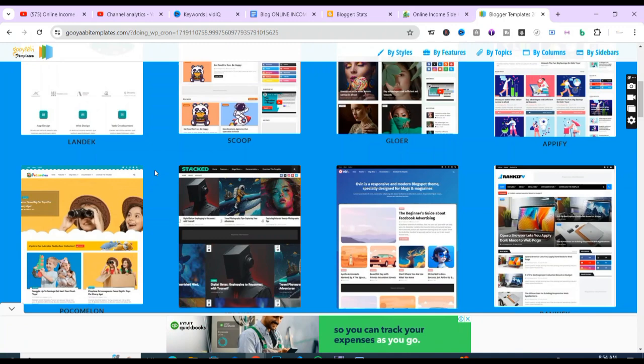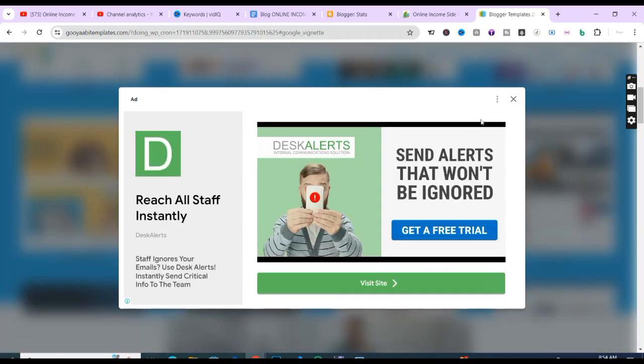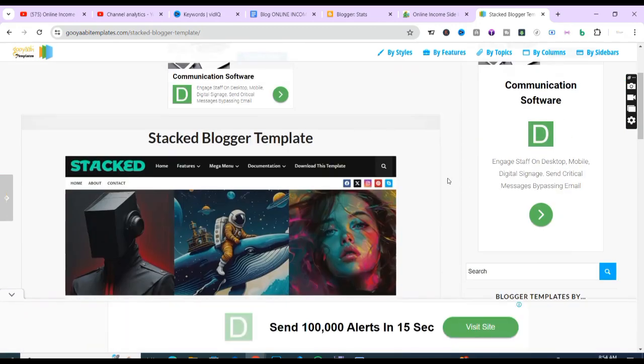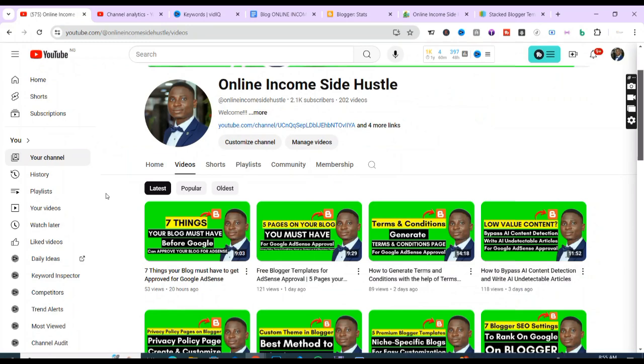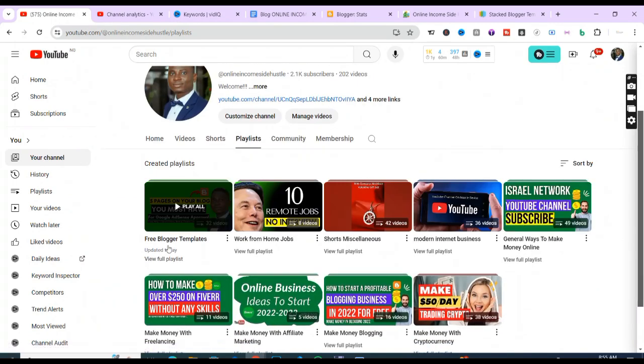You can get these templates for free. Open the template you want, download it, customize it, and upload it on your blog. For example, if you're interested in the 'Stocked' Blogger template shown on screen, just click download, extract it, and upload it to your blog. For detailed steps, you can also visit my playlist on free Blogger templates, which has many videos to help you get your site running for free online.